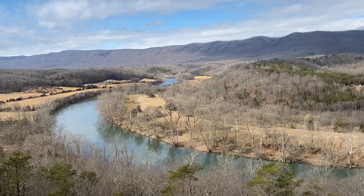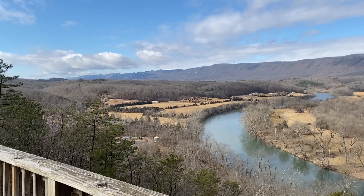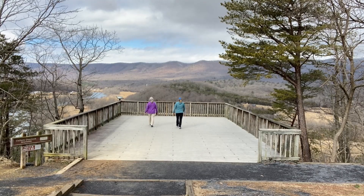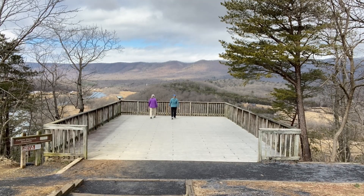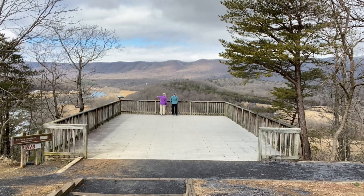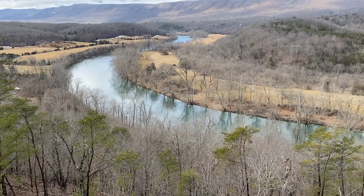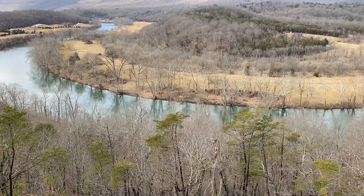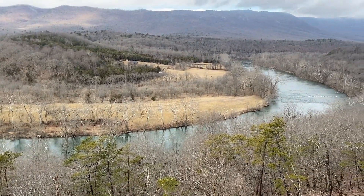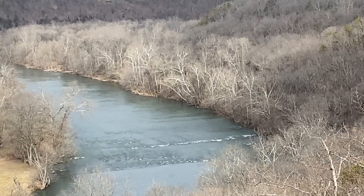You can just see the mountains as far back as they go, and the river winding down in the valley below. Again, this is the Shenandoah River Valley.